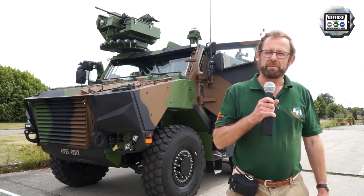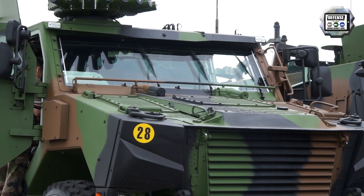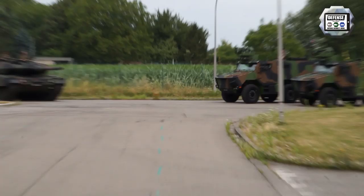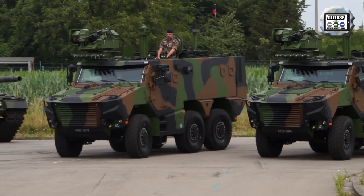But this year, the special novelty that will be presented at the Belgian military parade will be the Griffon, which is behind me. The Griffon is part of the program that is only limited to the CAMO — Capacité Motorisée, motorized capacity — for the Belgian army together with the French army. The French army is much more ambitious with the Scorpion program.